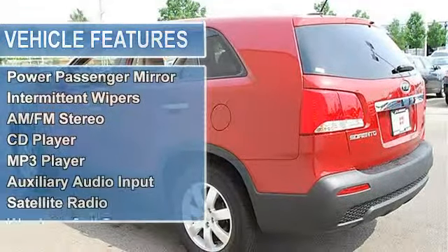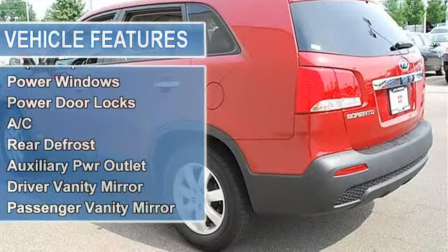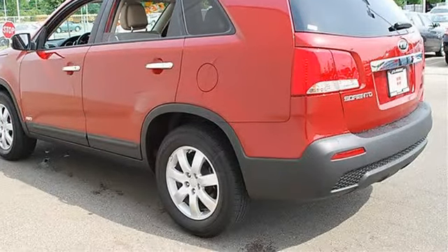Power passenger mirror, heated exterior driver mirror, heated exterior passenger mirror, integrated turn signal mirrors, intermittent wipers, variable speed intermittent wipers.